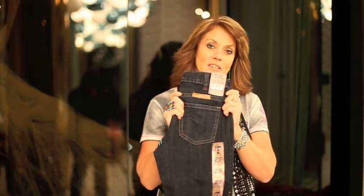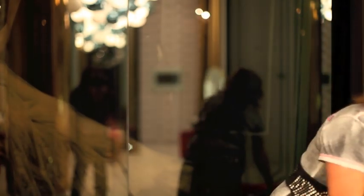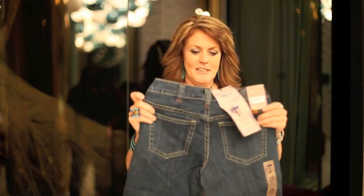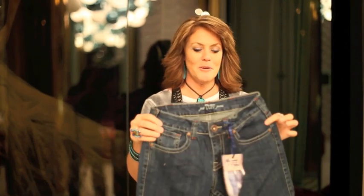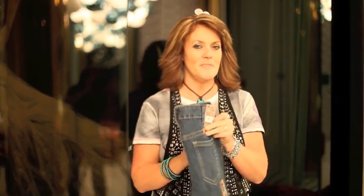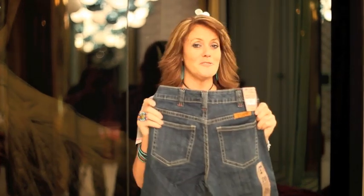We have them in the dark wash, which has been really popular, and we also have them in the medium wash. Most ladies, once they try these on, want both washes. Just a really great jean, and if you haven't tried a pair on, you can try a pair on today.